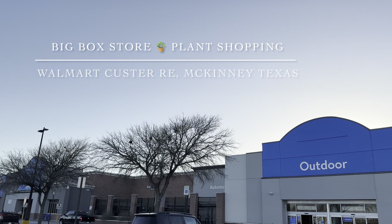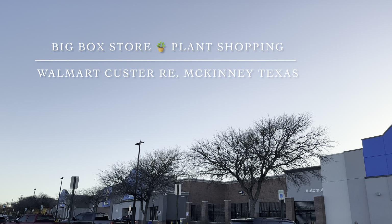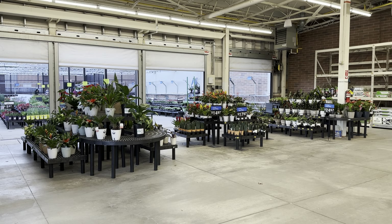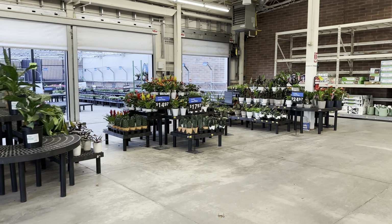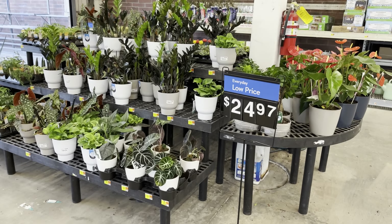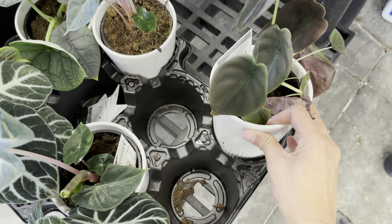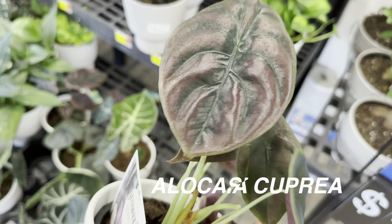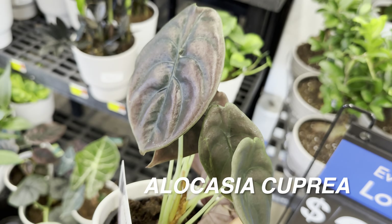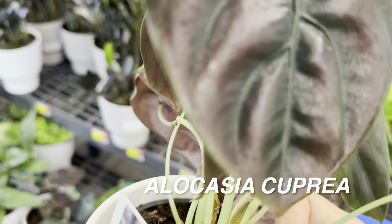Now I'm going to go to a second Walmart — this is one where I found the Philodendron Golden Crocodile for the first time, and where I got the seven-dollar Philodendron Pink Princess on clearance. Night and day difference compared to the first Walmart. This Walmart has their plants spread out, organized by either type of plant or color. Even this Alocasia cupria looks way better than the one at the first Walmart. I'm very excited to share the plants here — they're all a little bit more organized.